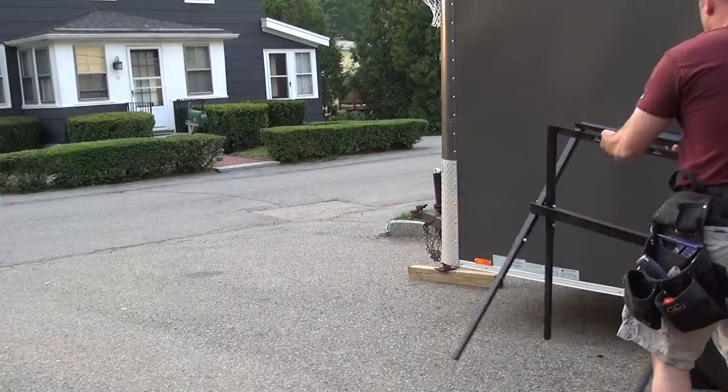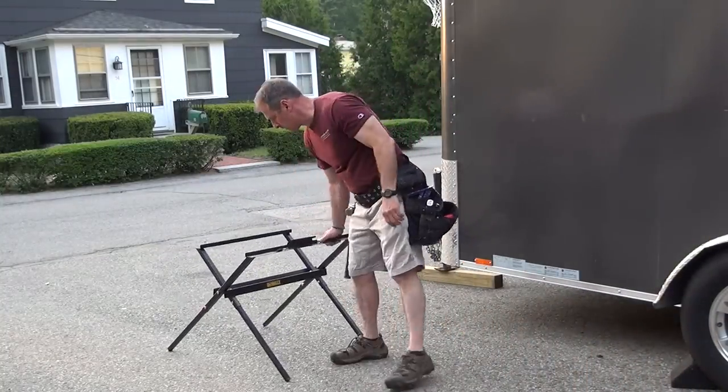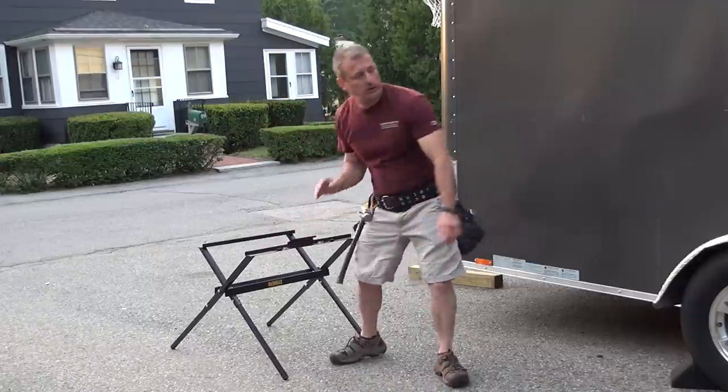Many independent contractors work remotely, often on multiple projects at the same time. The trades have an aging workforce, and most contractors and carpenters I know are older and concerned about tool size and weight. One of the main culprits is the portable table saw.